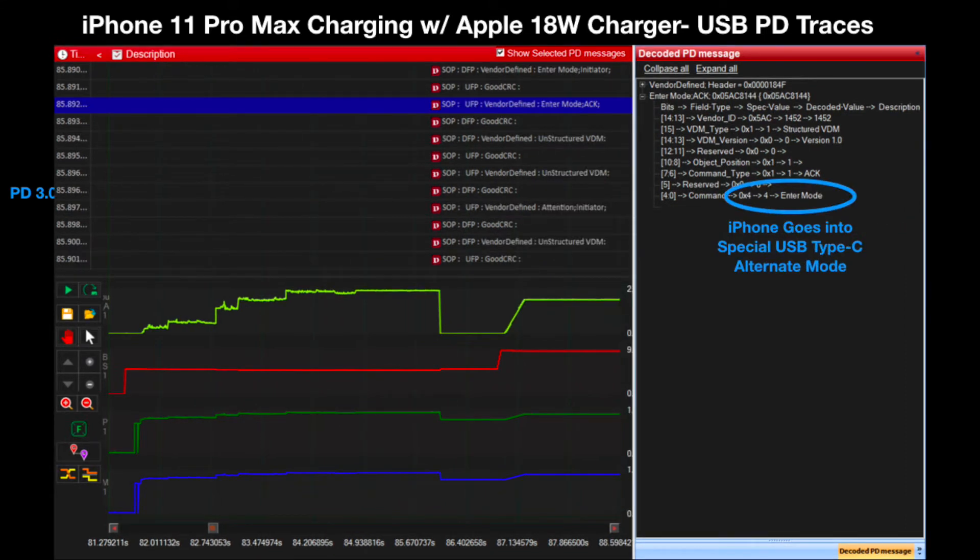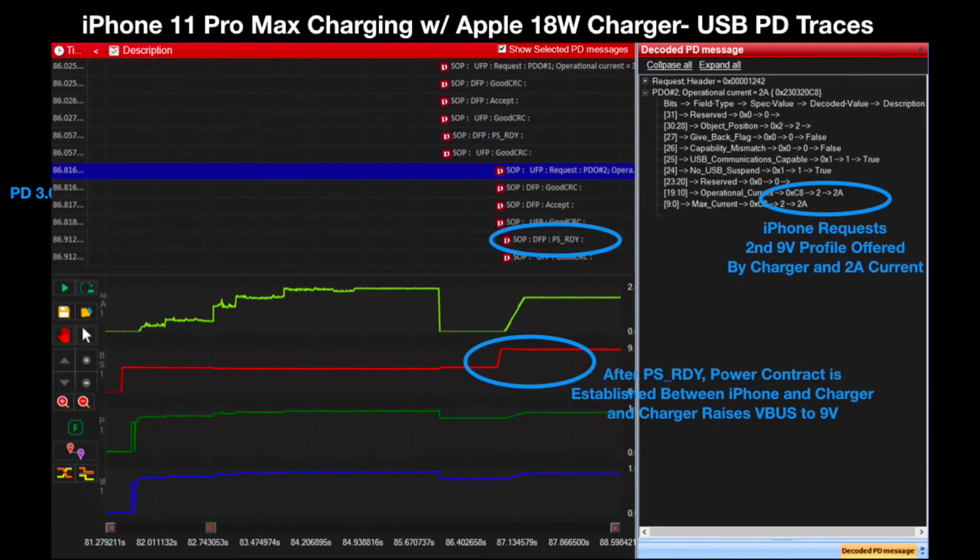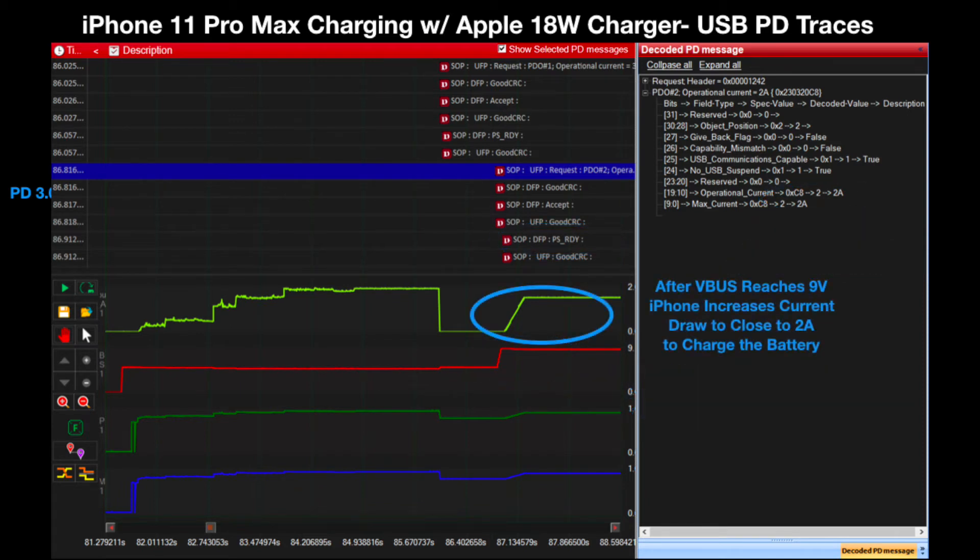Once in the USB-C alternate mode, vendor defined messages are used for internal communication between the iPhone 11 Pro Max and the Apple 18W PD charger. After a lot of vendor defined messages, the iPhone stops drawing current from the charger and proceeds to request the second PDO power profile of 9V at 2A offered by the charger. After the PS Ready message, the power contract is established at the new VBUS voltage, and VBUS voltage increases from 5V to 9V. Once VBUS voltage has reached 9V, the phone increases the VBUS current load up to close to 2A to charge the battery.